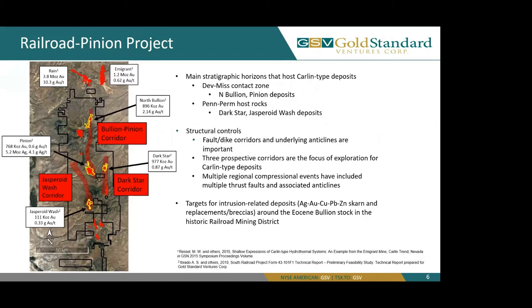Also around the bullion stock, we have targets for intrusion-related deposits, which would contain silver, gold, copper, lead, and zinc, and skarn and replacement deposits.